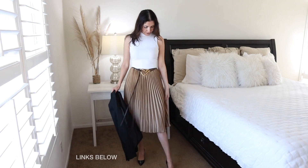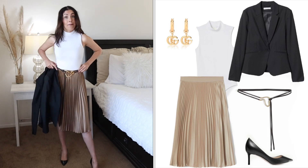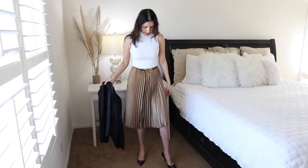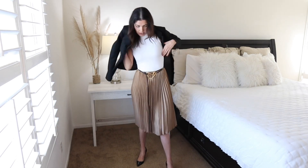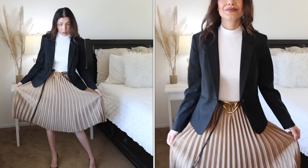Outfit number four: I have a pleated skirt from H&M, a bodysuit from H&M, a belt to enhance my waist, and black heels from Jimmy Choo. When you pair it with your black blazer, you have a formal outfit that can totally be worn at the office or at a formal dinner. You'll look pretty, cute, and polished — and the blazer keeps you warm in case the restaurant AC is cranked up.